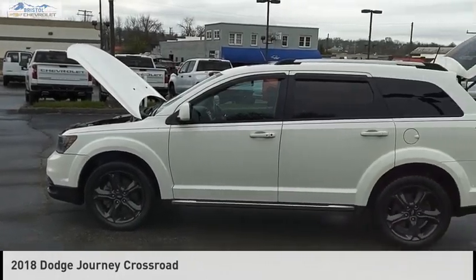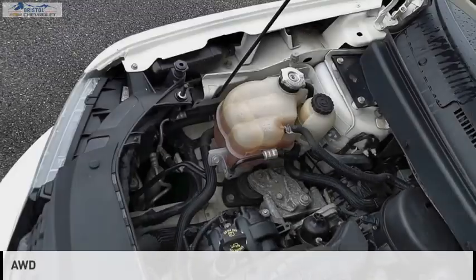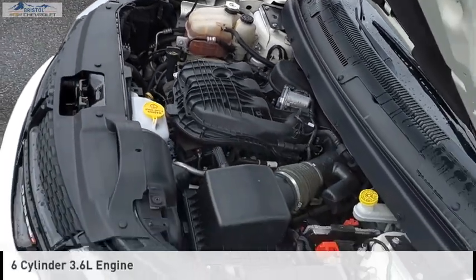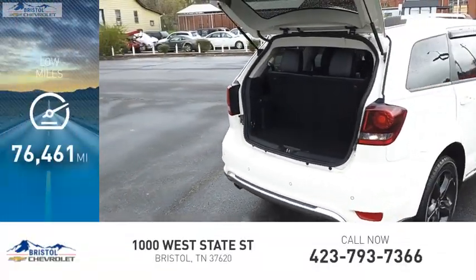Come test drive the 2018 Journey. This vehicle is powered by an all-wheel drive, six-cylinder, 3.6 liter engine and comes with a six-speed automatic transmission. This vehicle has less than 80,000 miles.